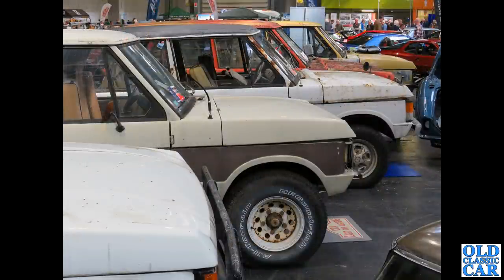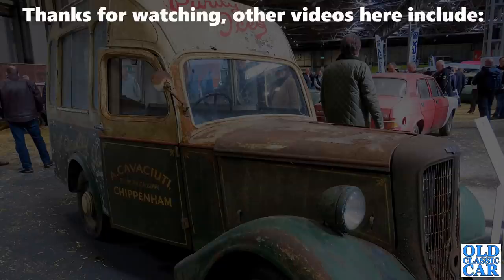A lineup of Range Rovers — there were many many scruffy early Range Rovers in the auction area and they all sold quite well from what I can tell. And that rounds out this collection of photographs taken at this year's Practical Classics Classic Car and Restoration Show at the NEC. If you've got any favourites, please let me know in the comments. Thanks very much for watching — there'll be more videos along very soon, so bye for now.